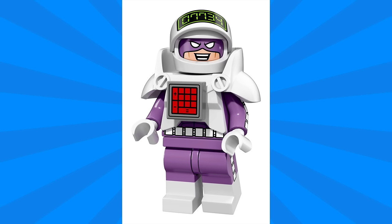Next up we have the Calculator, and I really love this minifigure. On the helmet we can see the number 07734, and if you type those numbers on a calculator and flip it upside down it spells 'hello.' He's got this big white armor piece as well as a white pattern that goes down the sleeves and the legs.